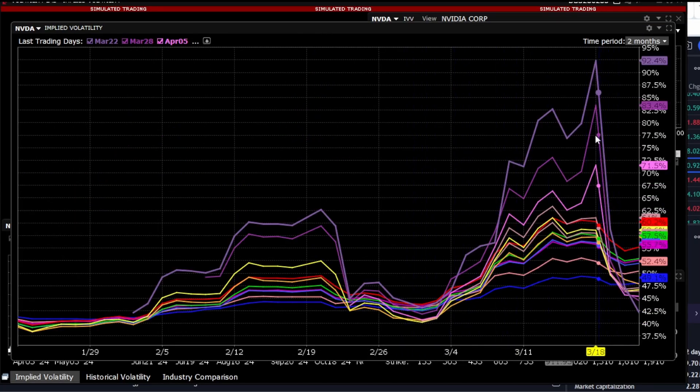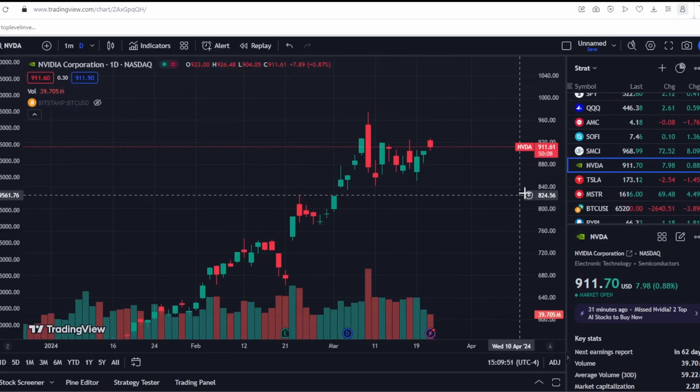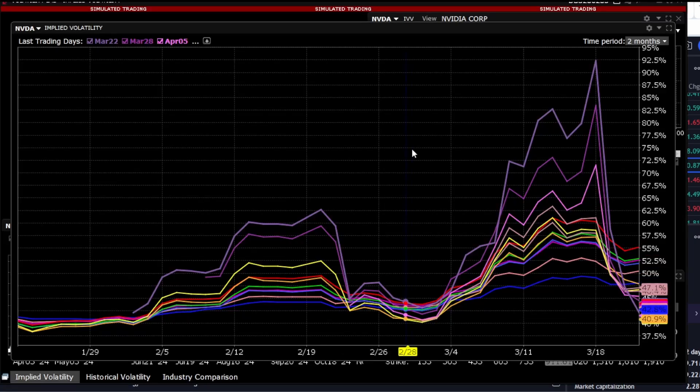In mid-March, volatility was at around 80% — more precisely from 60% for distant strikes to 92% for near strikes. Currently, for the past two weeks, we've been experiencing consolidation of the stock, and we can see this reflected in the volatility, which is currently decreasing due to the consolidation.